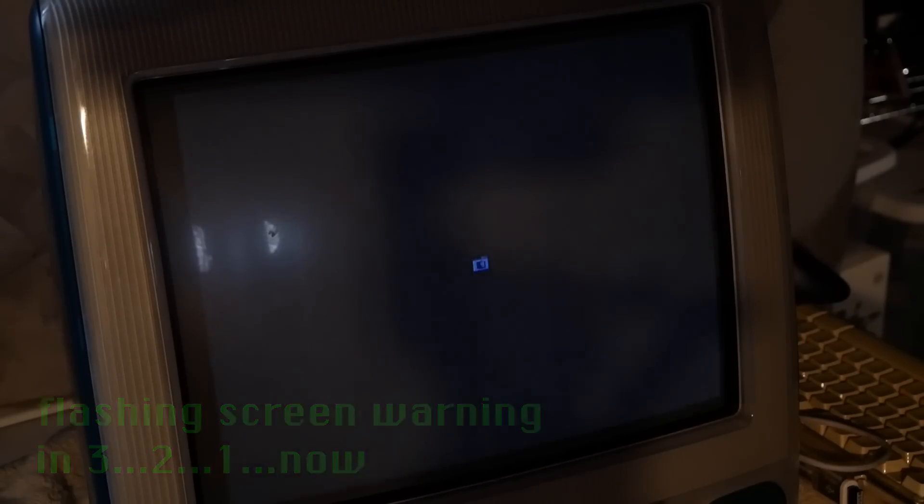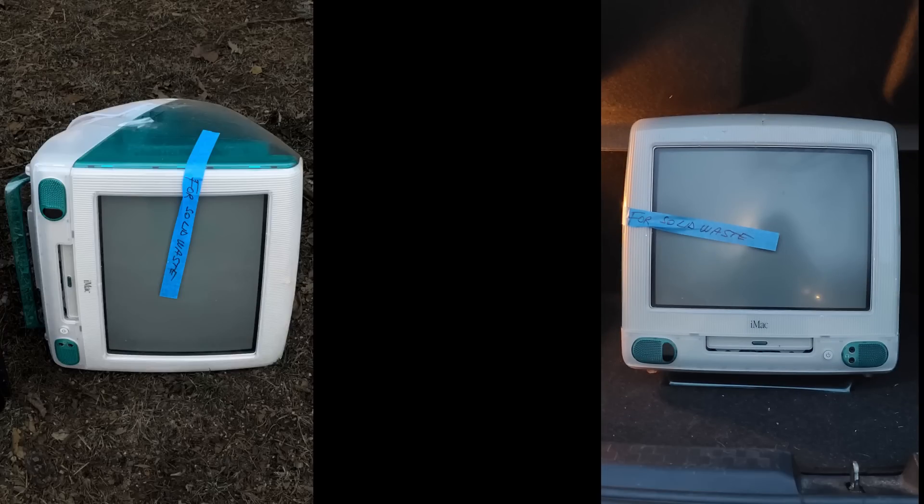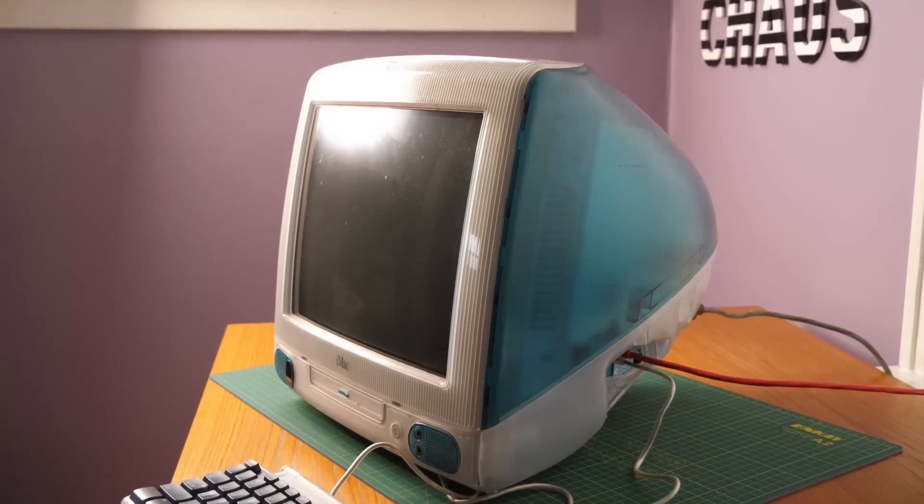Oh my god, it works! I couldn't believe it, but this Bondi blue iMac G3 that I found in the street actually worked.